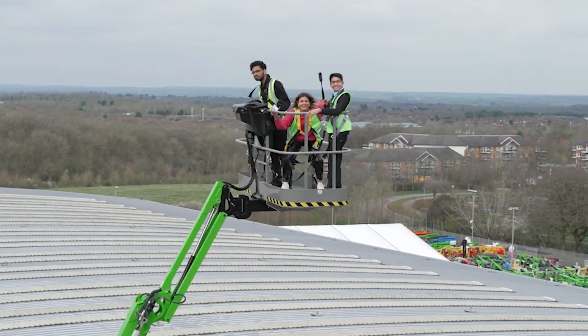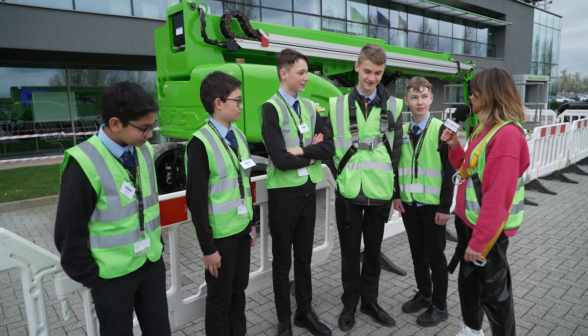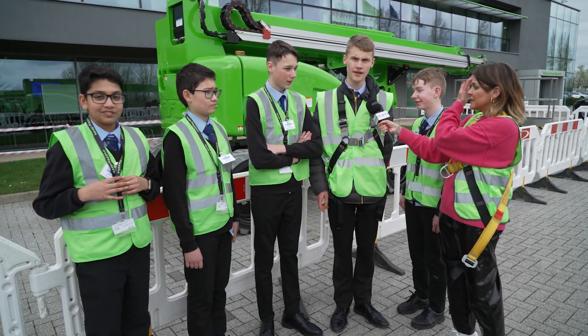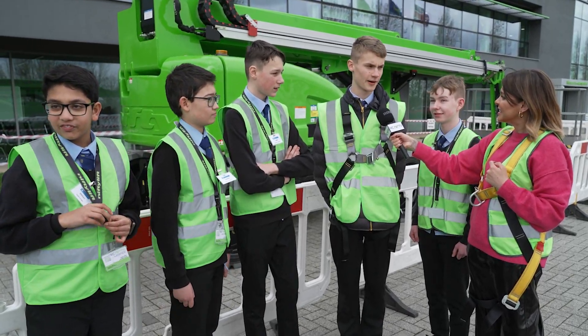The height clearly has an effect — reactions include 'Oh help me!' and 'Oh god!' They agree the machines are pretty cool, noting that Nifty Lifts use hydraulics to power them, which is really impressive.